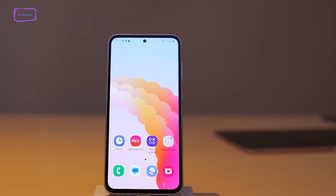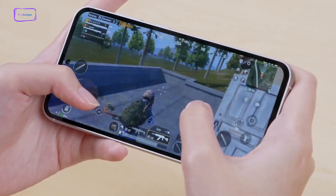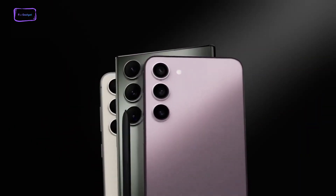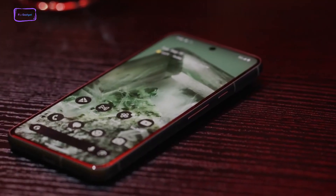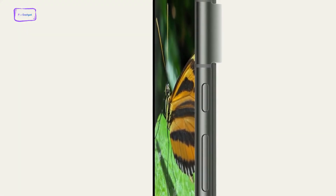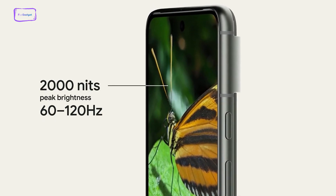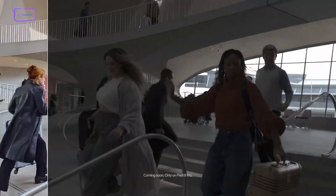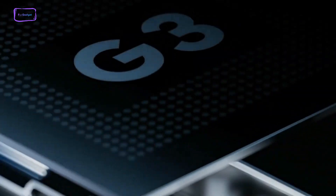Samsung has consistently held the reputation for delivering top-notch displays and the Galaxy S23 FE is no exception, boasting an FHD Plus screen with adaptive refresh rates reaching up to 120Hz. It employs the same AMOLED 2X screen found in other Galaxy S23 models, ensuring a peak brightness of 1450 nits. On the Google front, they've opted for an actual OLED display this time around, matching Samsung's FHD resolution and offering adaptive refresh rates of up to 120Hz. Notably, Google takes the brightness lead, hitting 2000 nits.